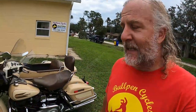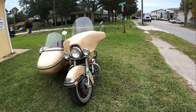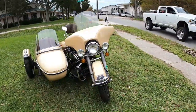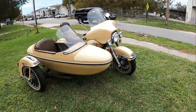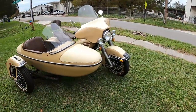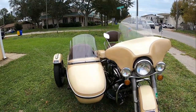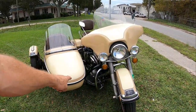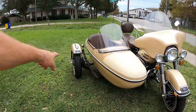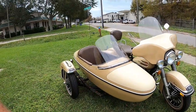Harley stopped making sidecars in 2011 — that's when everybody started moving to trikes and sidecars just didn't sell. I think they sold seven that year, so they stopped producing them. Although rumor has it they might be making a couple for the presidential motorcade. This one has juice brakes, meaning it's got a drum brake to the sidecar. Virtually everything you could have ordered in 1979.